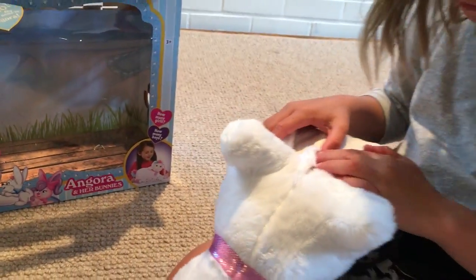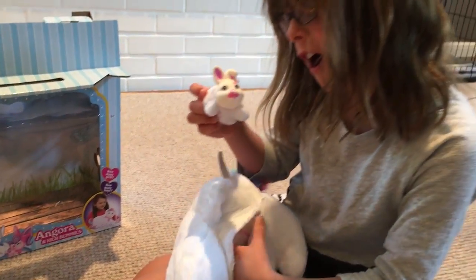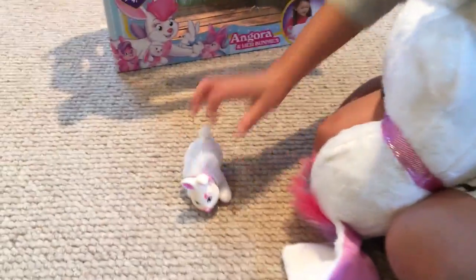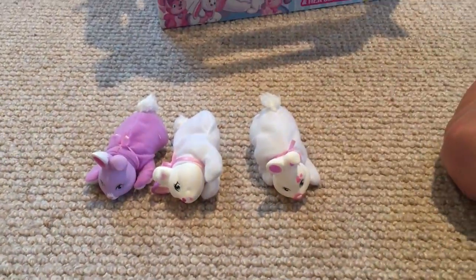Let's see how many bunnies she's going to have. Bunny number one — it's a girl! Bunny number three. It's another girl.